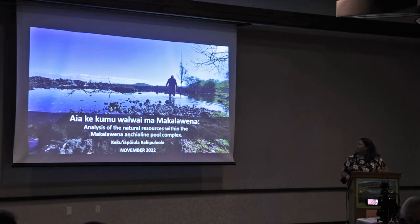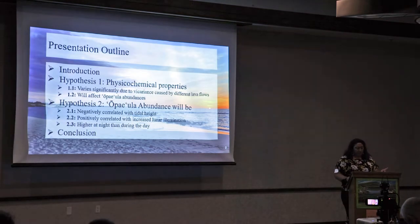My talk is titled 'Aria ke Kumu: A Wai Wai ma Makulagana — Analysis of the Natural Resources within the Makulagana Anchialine Pool Complex.' Today I'll be walking you through an introduction to North Kona hydrology, geology, and local oli, then Hypothesis 1 on physical chemical properties of anchialine pools, Hypothesis 2 on Opae'ula abundances, and then conclusions.